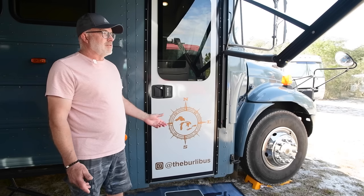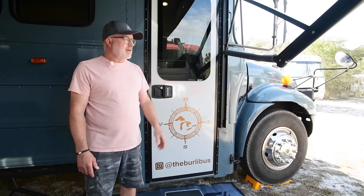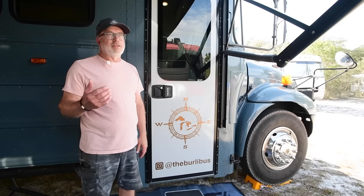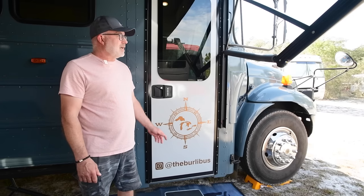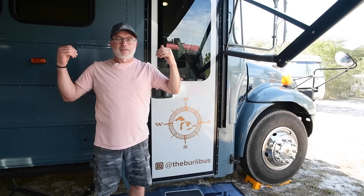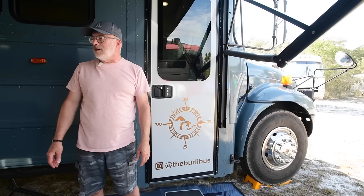Another thing we got at the RV surplus store was our awning — an 18-foot electric acrylic awning. I priced them online and they were super expensive, but I paid a third of the price at the surplus store. It's got an LED strip along the bus and LED lights in the arm, so they shine back towards the bus when turned on at night. It kind of brightens up the patio area under the awning.